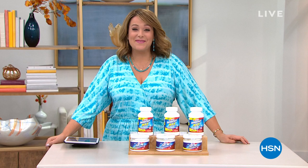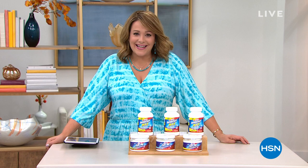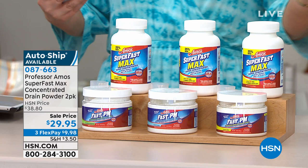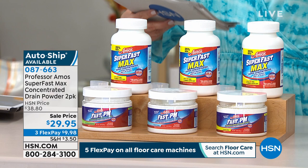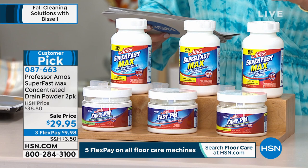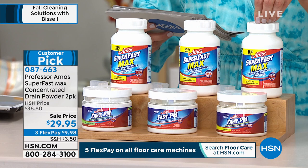We're live right now in our St. Petersburg studios taking care of your fall cleaning. When it comes to working smarter not harder, we've got to talk about Professor Amos — a gentleman who has dedicated his career to great efficient products sold all over the world. Just for the anniversary, we have an exclusive bundle: his world-famous Super Fast Max Drain Cleaner, a concentrated powder form. Where the liquid form gave you four to five treatments for slow drains, with this one you're getting about 32 maintenance treatments or 16 full-clog treatments.